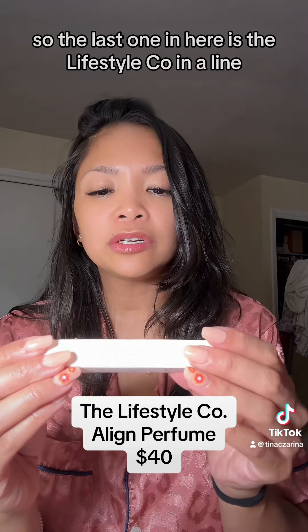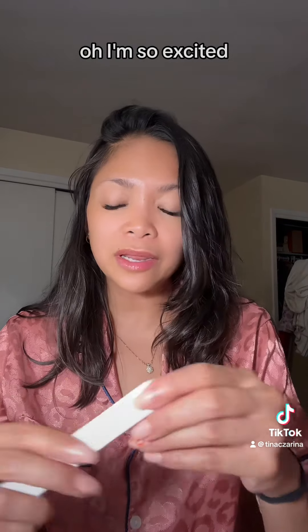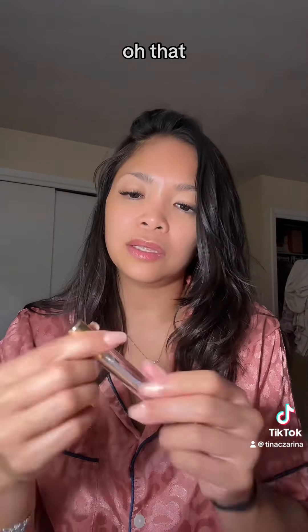The last one is the Lifestyle Co in a Line — this is a perfume! I'm so excited. This one is vegan and cruelty-free. Let's see how it smells.